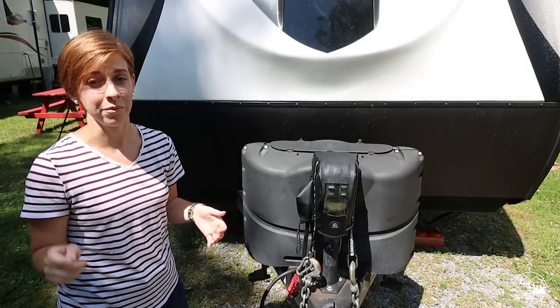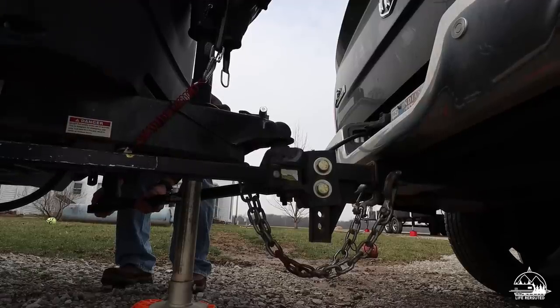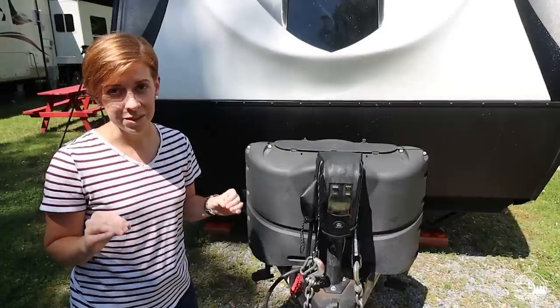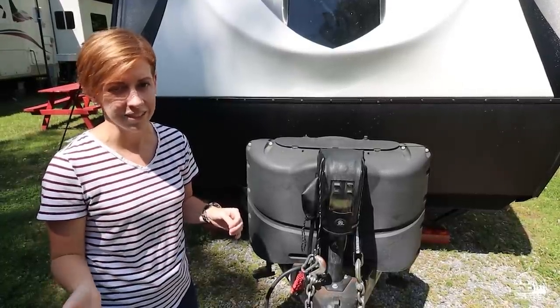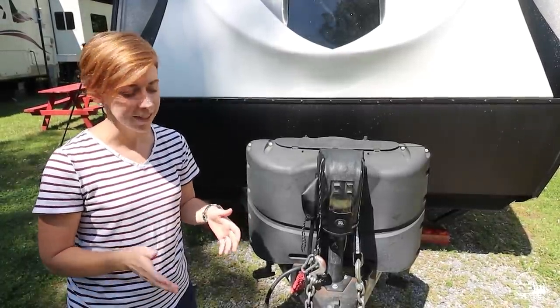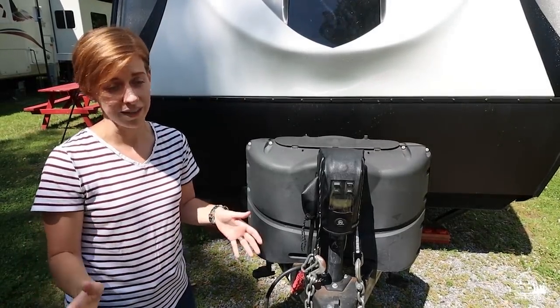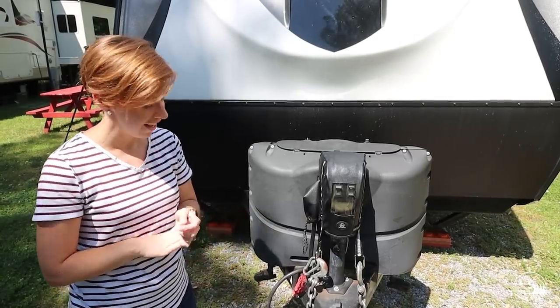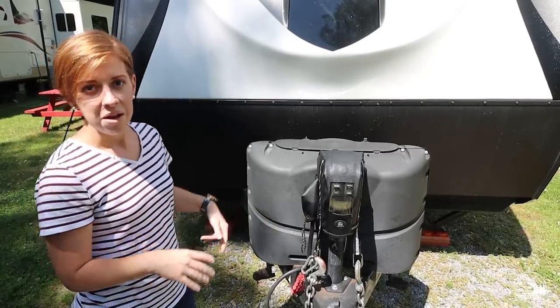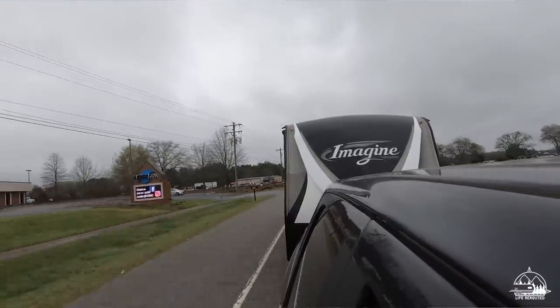A big mod we got right off the bat — literally when we signed for the camper — was the Equalizer E4 weight-distribution hitch, which Mike actually got thrown in with the deal. Our sales guy said we didn't need something that big, but Mike insisted on the best coverage. We've had it four years and it's worked fantastic, giving us peace of mind going down the road.